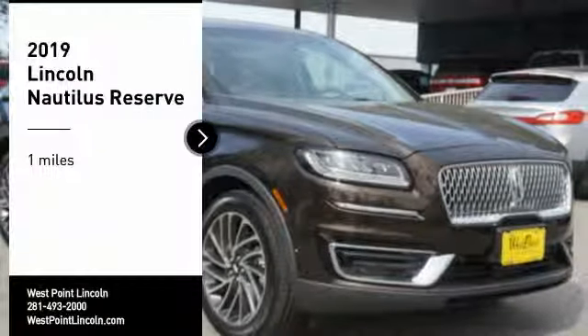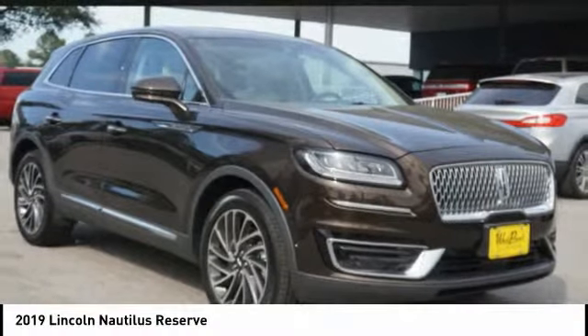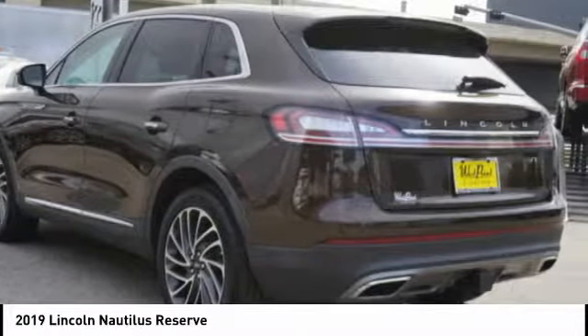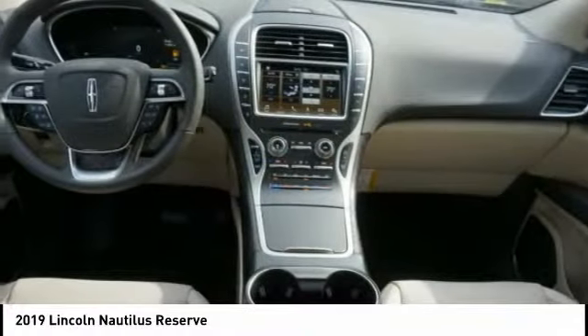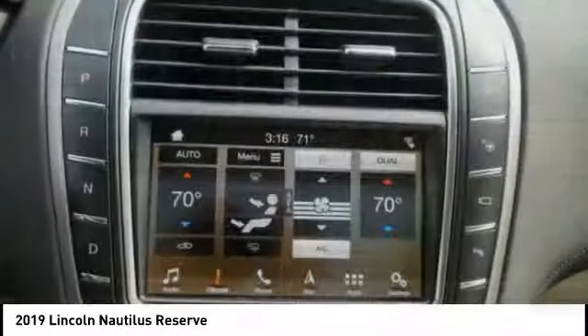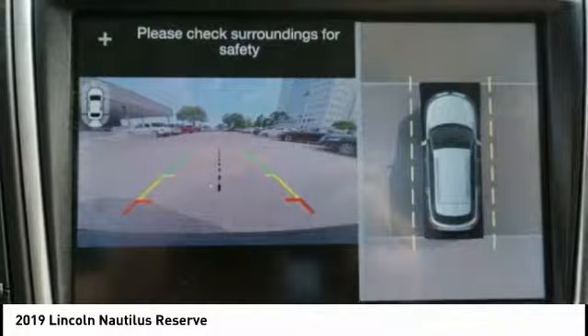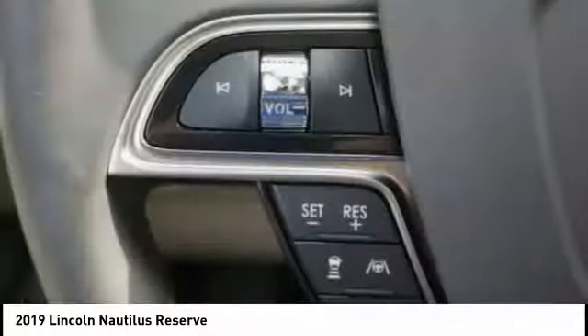You are going to love the 2019 Lincoln Nautilus. The Lincoln Nautilus crossover provides you with all the functionality you need in a vehicle. Plenty of space, lots of safety and technology options, and a high-end interior feel makes this the perfect vehicle.